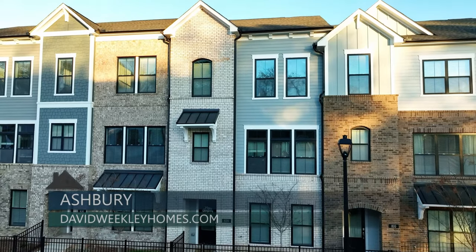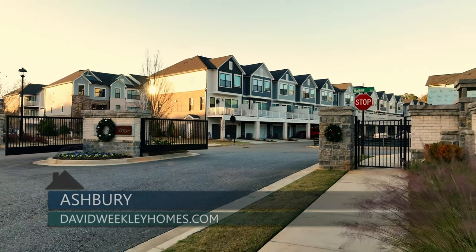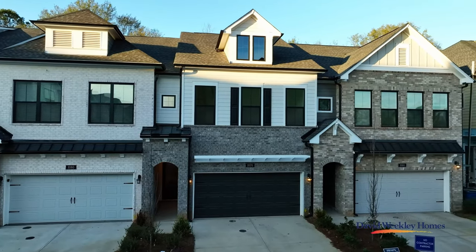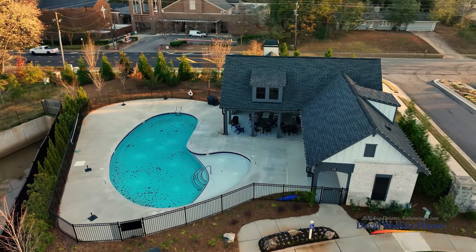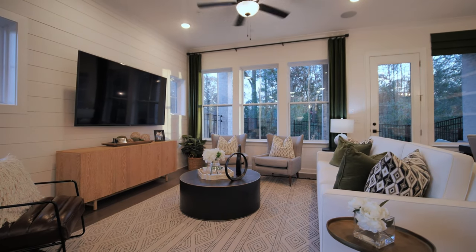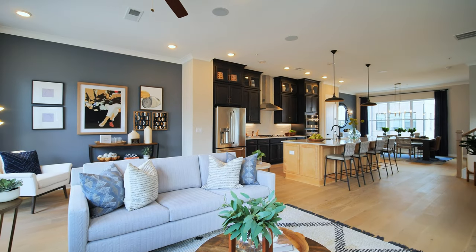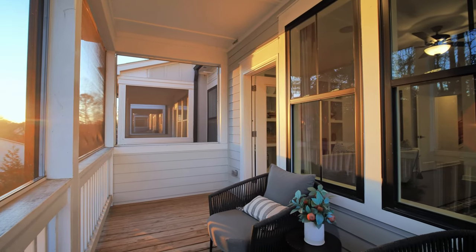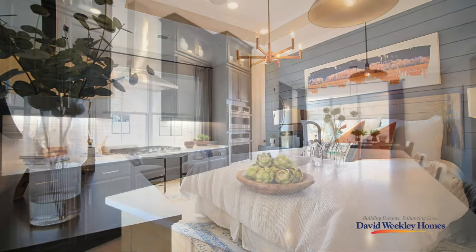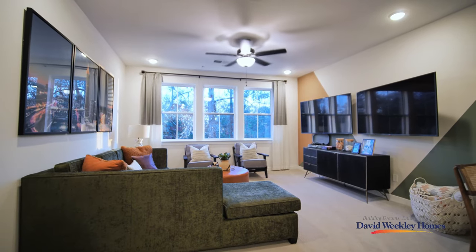If you're a home buyer who would love to call Alpharetta home, David Weekley Homes has several opportunities for you at the gated luxury townhome community of Ashbury, located a mile and a half from Georgia 400. Ashbury offers a stunning collection of two- and three-story townhomes along with a low-maintenance lifestyle and an excellent amenity package, including a community pool, open-air cabana, and central mews for socializing. Homes showcase three to four bedrooms, open concepts, an abundance of natural light, and high-end finishes throughout.